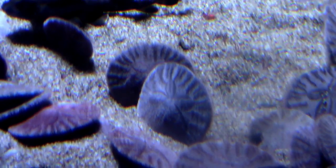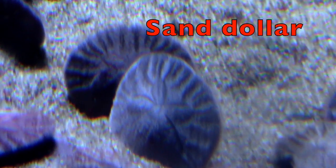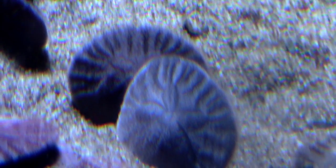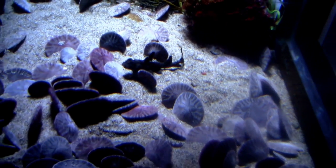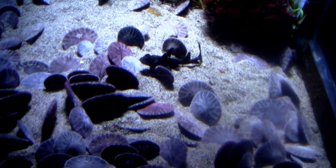A live sand dollar is a tiny, dark, purple, flattened animal, boys and girls. A sand dollar uses its fuzzy spines to get food particles under its body to its mouth. That's how it eats.